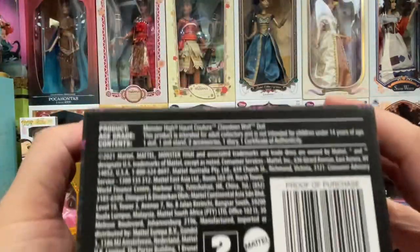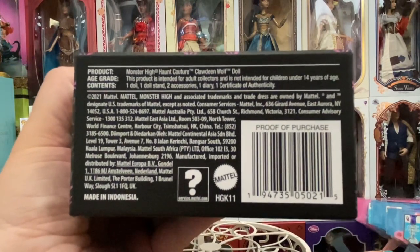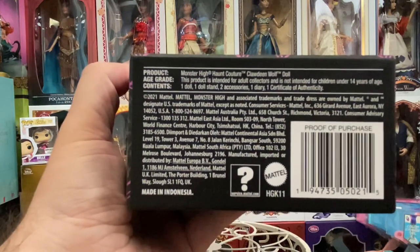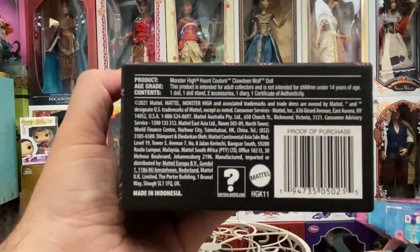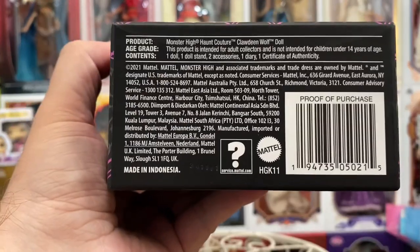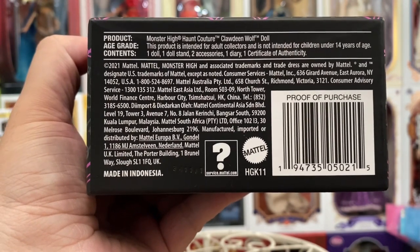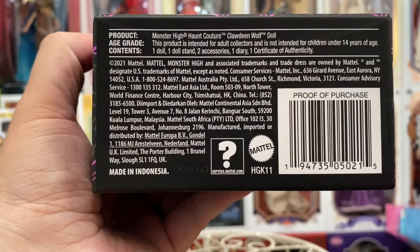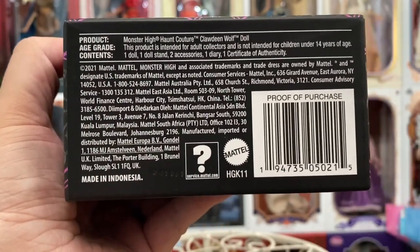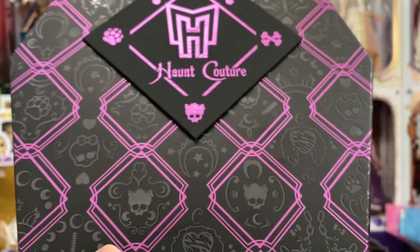On the bottom here it states: Monster High Couture Claudine Wolf Doll. This product is intended for adult collectors and is not intended for children under the age of 14 years. It includes one doll, one doll stand, two accessories, one diary, and a certificate of authenticity. These were dated 2021, though they obviously didn't release until 2022. Now we're going to go ahead and get the box open and take a look at Claudine herself.